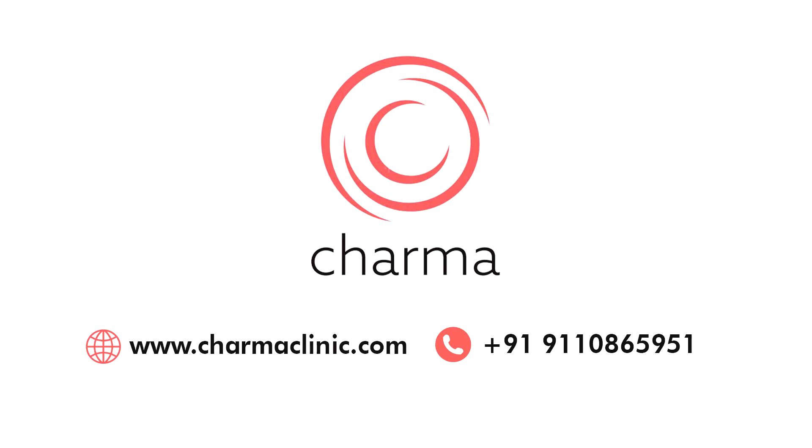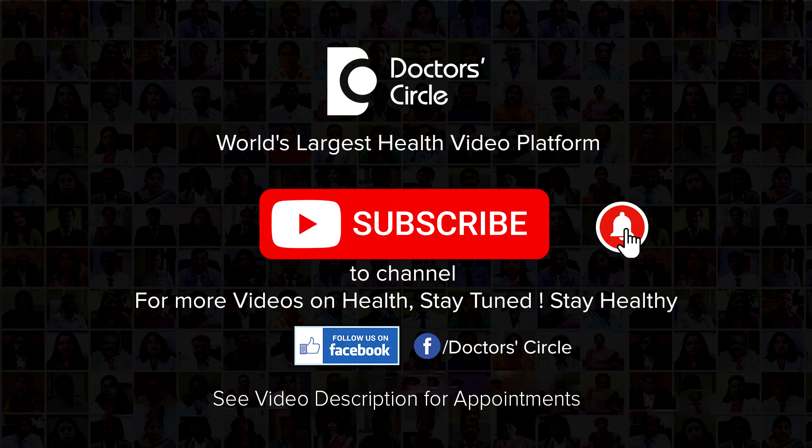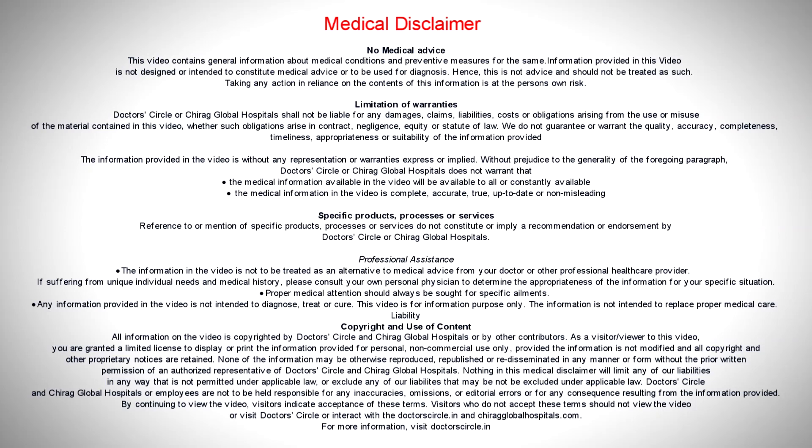To watch more videos from me, please subscribe to Doctor's Circle. See you there. Thank you.